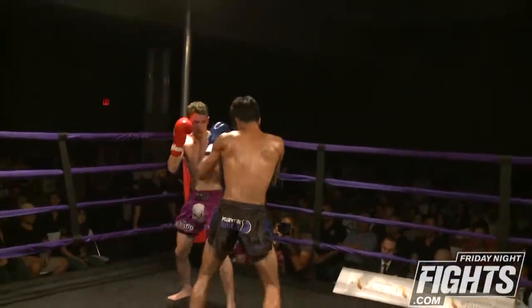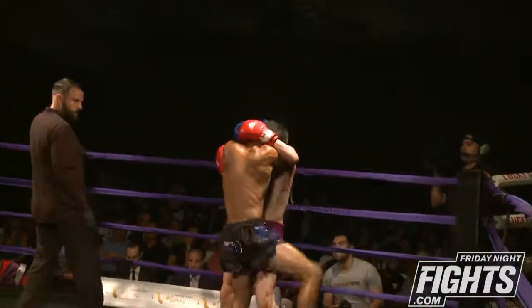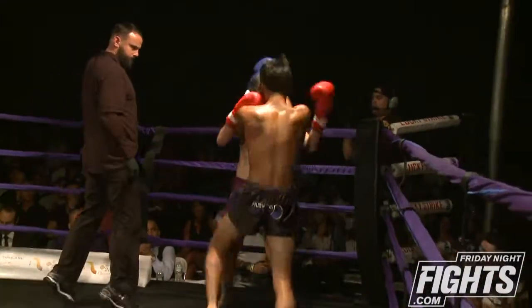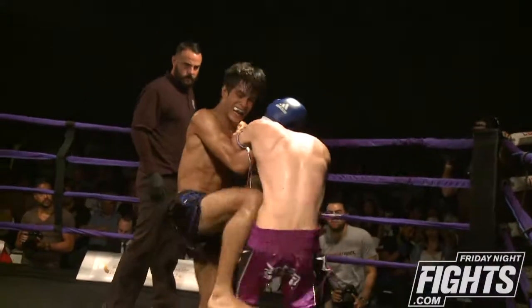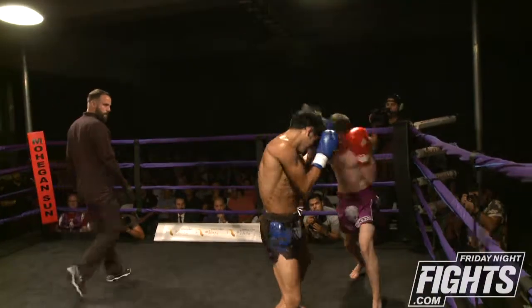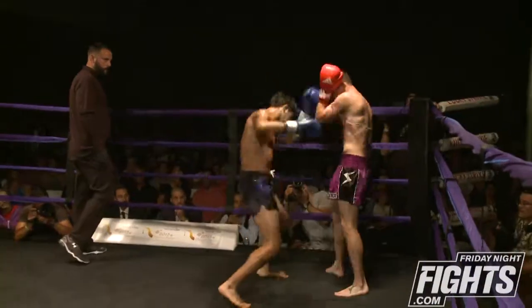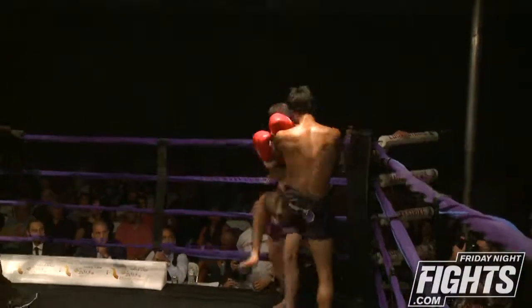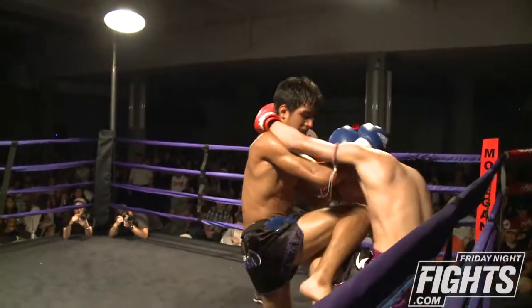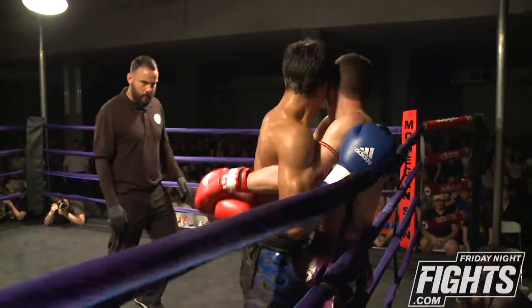Now we go into the third round. As you can see, Luis does not want to be in this clinch. Beautiful plumb position. What I like is that when Sanchez gets out of the clinch, he throws something right away. Bravo keeping his hands high. And you can see that plumb position — it's very, very easy to control the head from there. It's hard to pick your head back up.